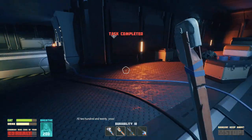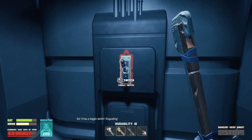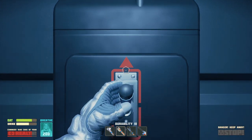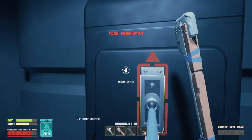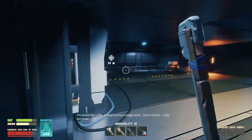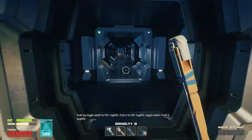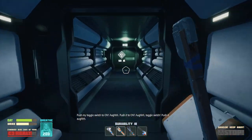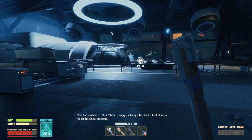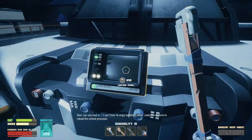Don't touch anything. Don't touch anything. I don't even know if that's a good sign. It has a toggle switch. Disgusting. Alright. Don't touch anything. This should help a little. Although touching a toggle switch, even to survive — I really don't know. Actually, my toggle switch is on. Push it to on. No. You weird robot, stop being all creepy. Now, can you hear it? I can't hear its angry babbling either. Looks like it's time to reboot the central processor.